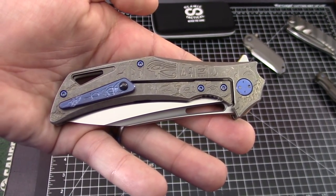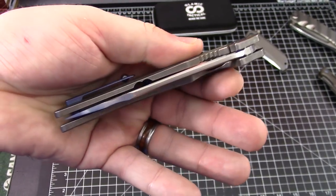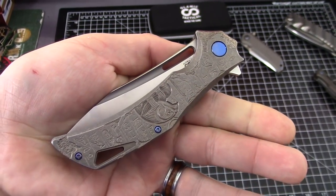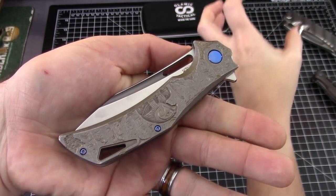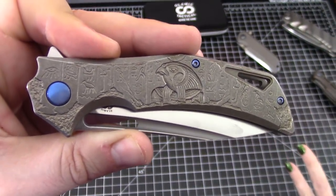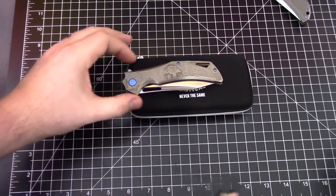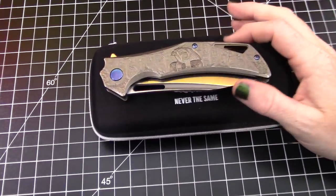We'll put a link to Blade HQ's selection of Swish knives at any given time — you'll see they're all different, one to the next. Go to his actual website too and you can see all the awesome color combinations and make one yourself. We'll put the links in.